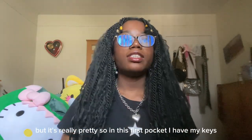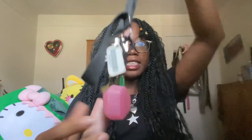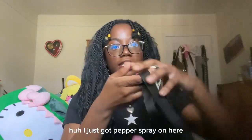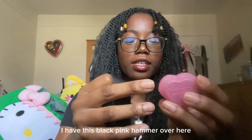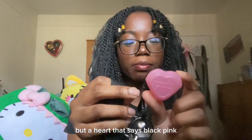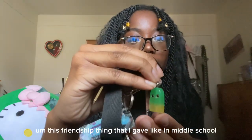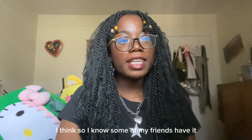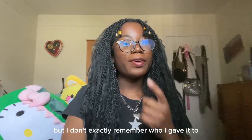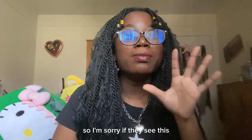So in this first pocket, I have my keys. I have pepper spray on here, and this BLACKPINK heart — like a hammer shape, but it's a heart that says BLACKPINK. And there's this friendship thing I made, I think in middle school. Some of my friends have the other half, but I honestly can't remember who I gave it to — I have really bad memory.